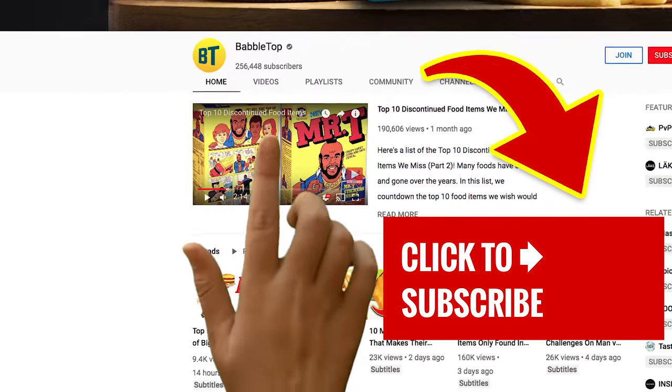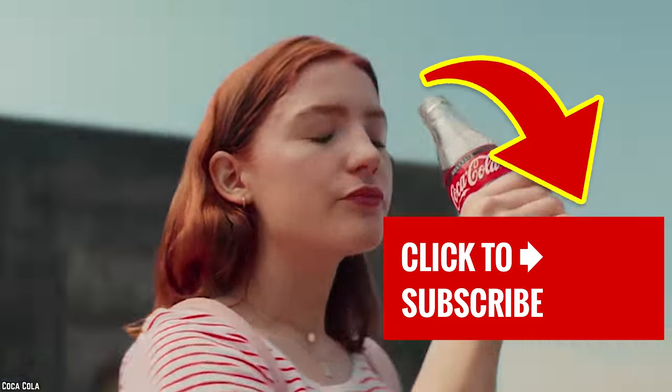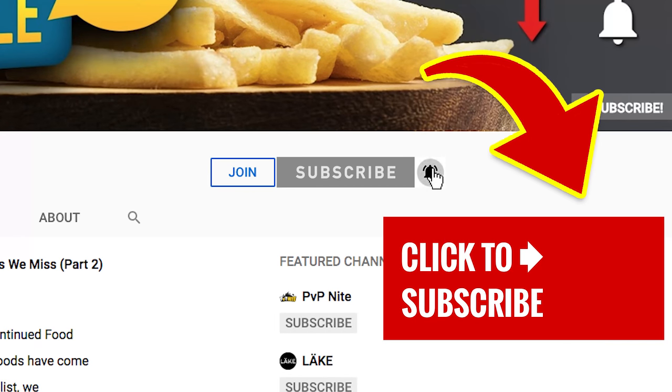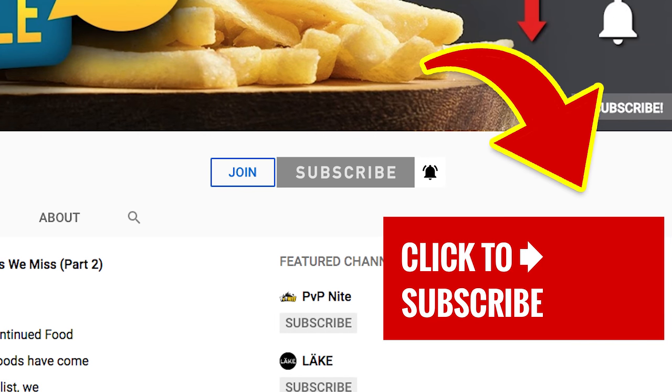Thirsty for more? Just tap on that screen for more great videos. And if it's your first time here, show us some love and hit that subscribe button and ring that bell to join our notification squad.